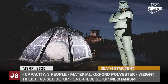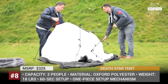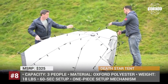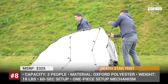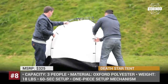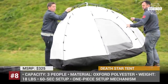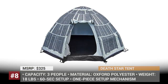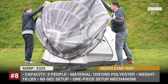Death Star Tent. Many adults and children are hardly excited about going camping, but how can anyone resist an opportunity to spend the night within a space station from Star Wars? This unique tent is produced by the UK Monster Factory and shipped internationally. The affordable item comfortably sleeps three people and is made of high-quality Oxford polyester. The Death Star Tent uses a new rapid-construct system with a knuckle-click one-piece mechanism, which ensures a quick 60-second setup. It doesn't matter which side of the force you are on — the battle station will become a cozy outdoor home for any Jedi or Sith.